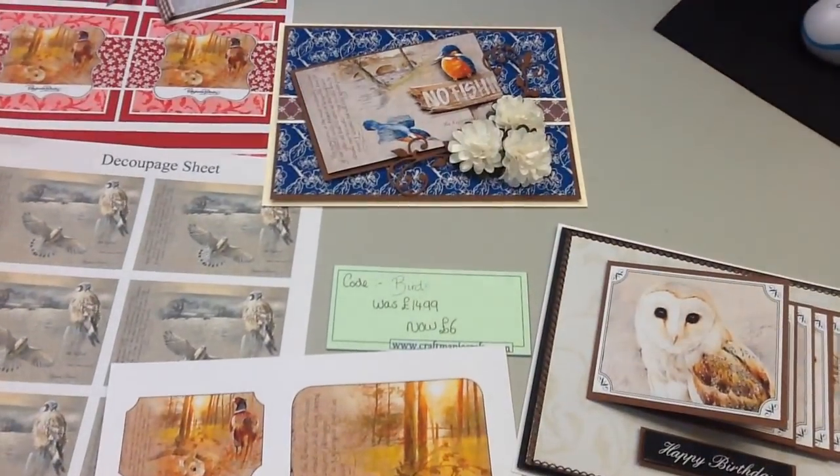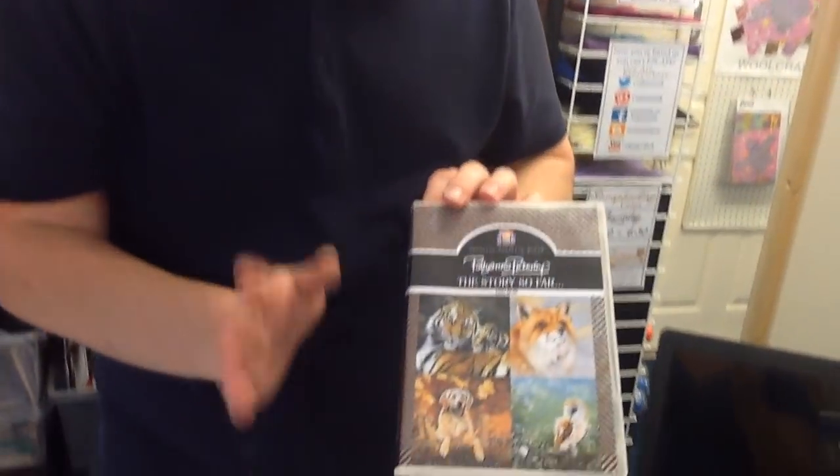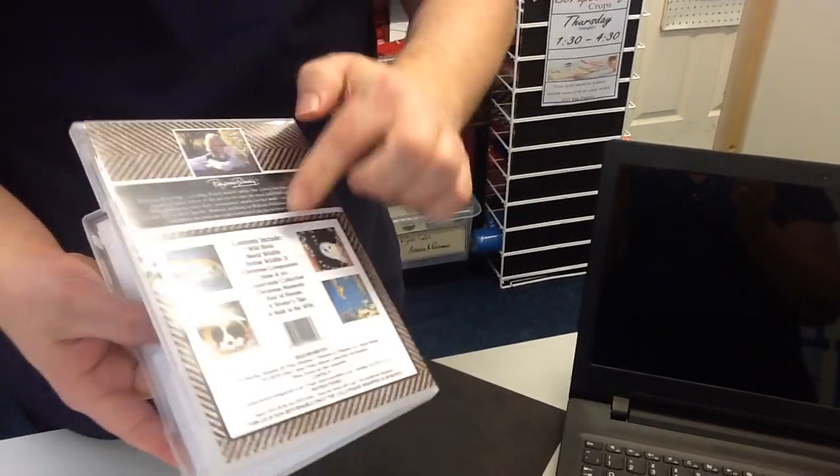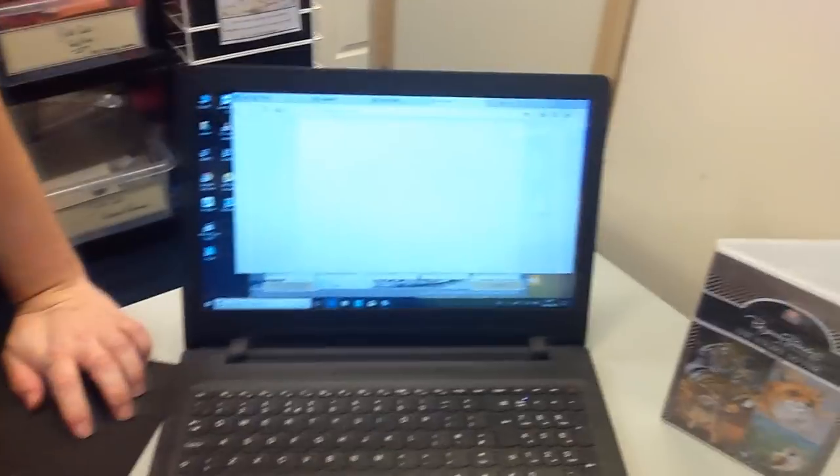Seven different versions to choose from — all on our website and we can post them anywhere in the world. For international shipping, check our frequently asked questions page. If you're ordering via Facebook, YouTube, Instagram, or Twitter, just let us know the codes and we'll have them held for up to seven days. If you want all seven the mega bundle is yours for £42 — nearly £100 saving. At £42 you also get free postage and packing within the UK. So you could have all that worth over £134 sent to you completely free of charge for just £42.